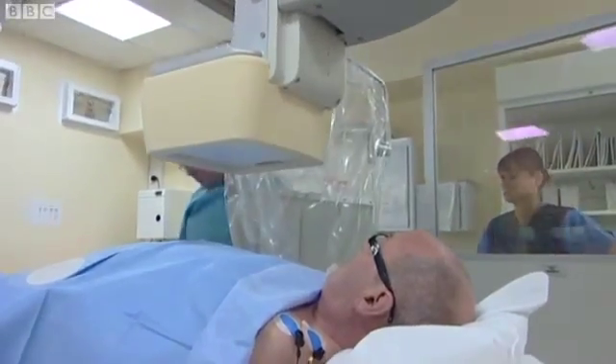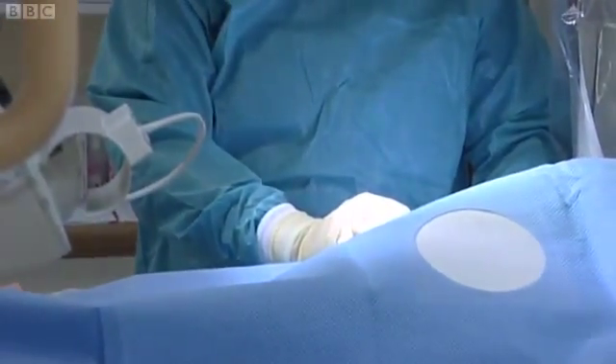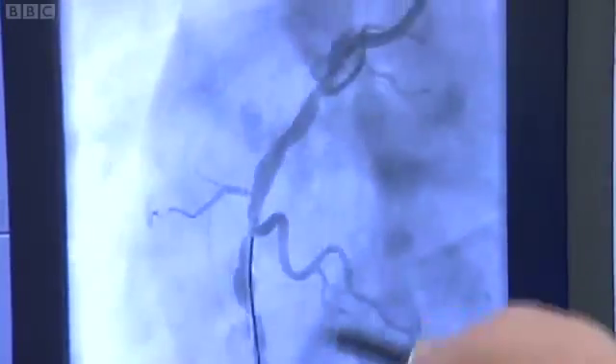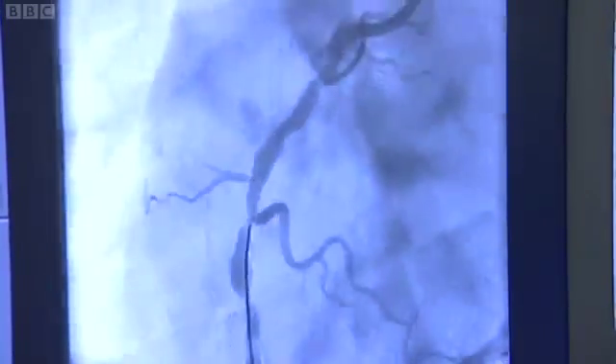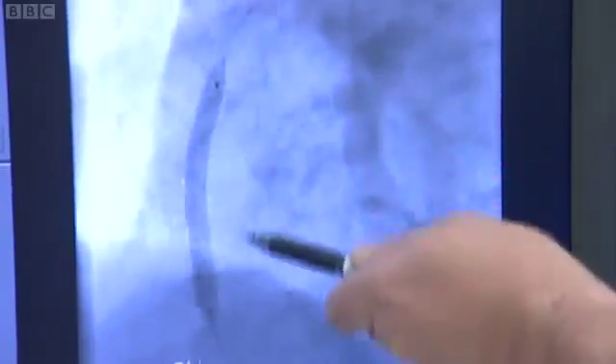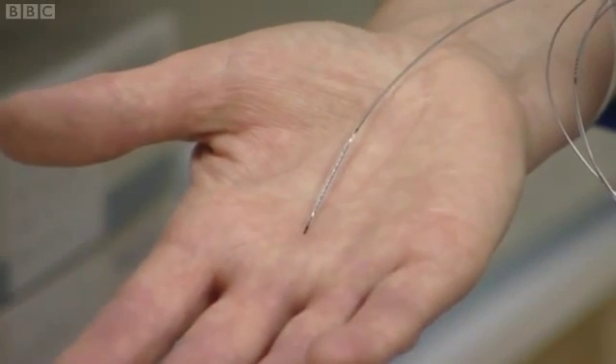Melvin is found to have three narrowings. The extra information from the pressure probe allows an exact diagnosis about which to treat. We measured the pressure drop across each of them. That's the wire across the first one. That's the wire across all of them. What we found is that the pressure drop across this one wasn't significant, but it was across those. So what we then did was put a stent in. You can see here he's got a nice big stent inserted across those two narrowings, but not that one. And this is the size of Melvin's life-saving stent.